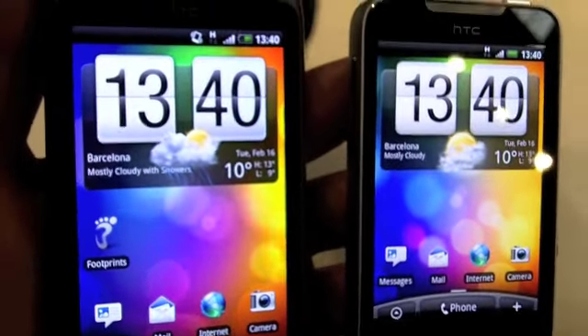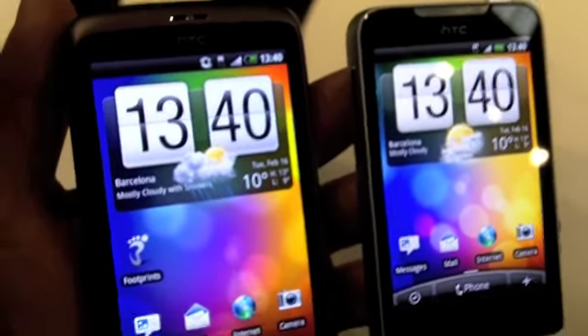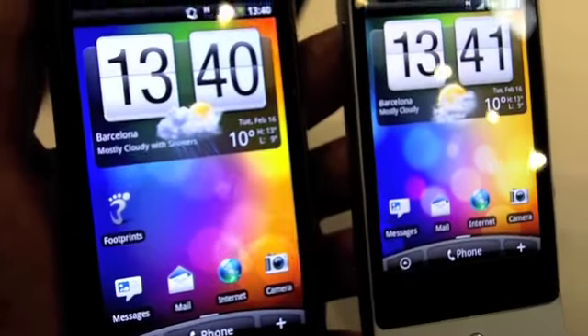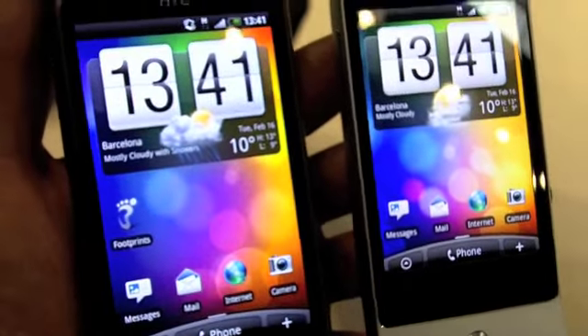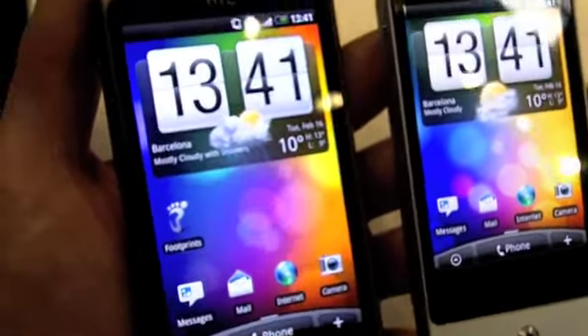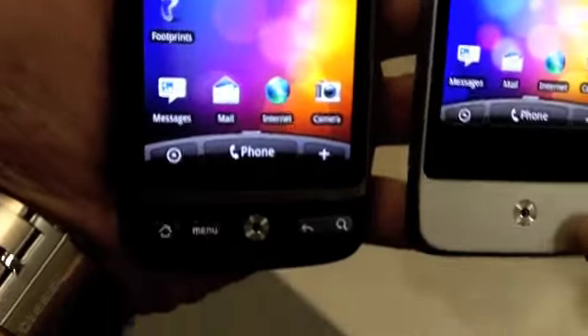Hello everyone, Roberto again for Android and Me. I find myself here at the HTC stand with Tom and he's going to do a quick demo of the new two products that HTC is introducing in their Android line. So we have the HTC Desire and the HTC Legend.